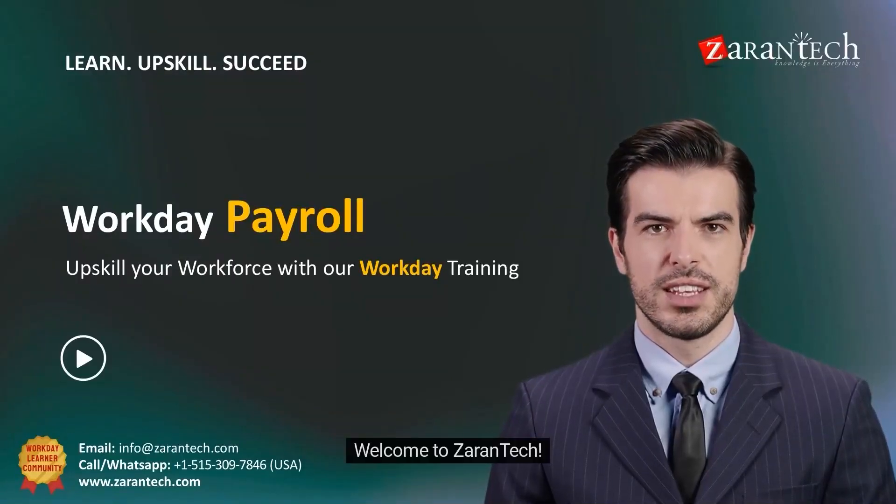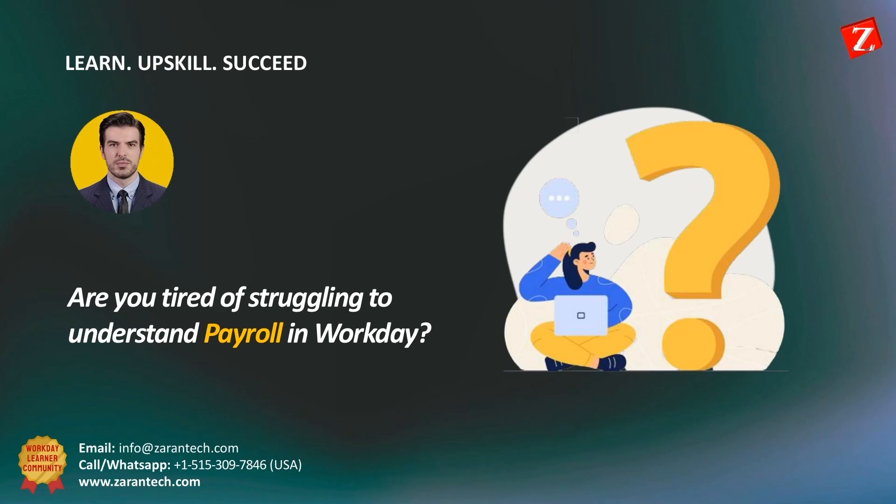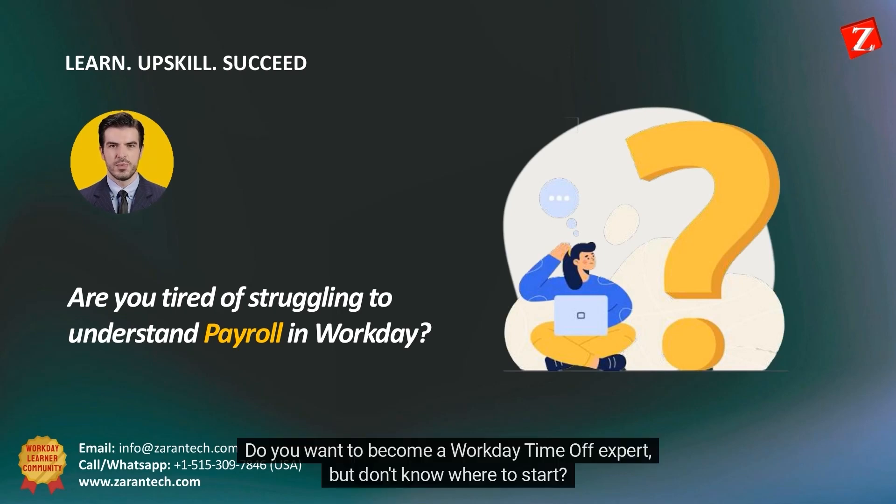Hello! Welcome to Zorantik. Are you tired of struggling to understand payroll in Workday? Are you overwhelmed by the amount of information you have to process? Do you want to become a Workday time-off expert, but don't know where to start?